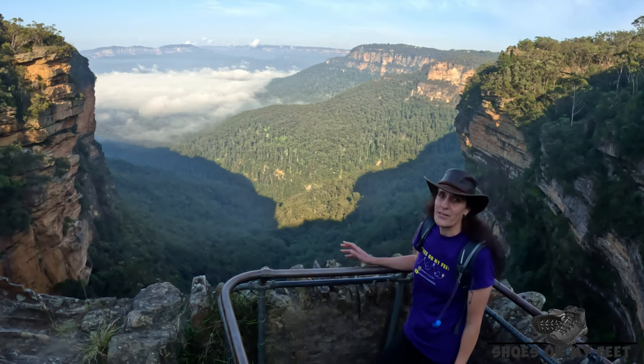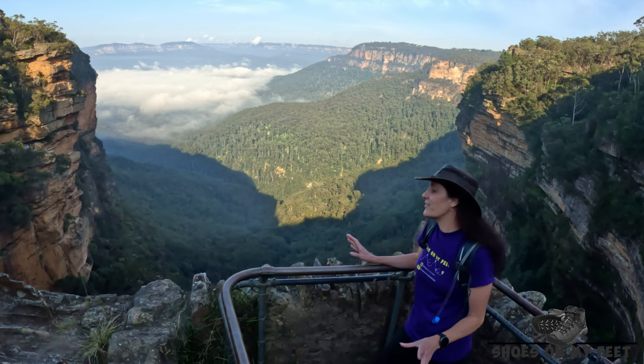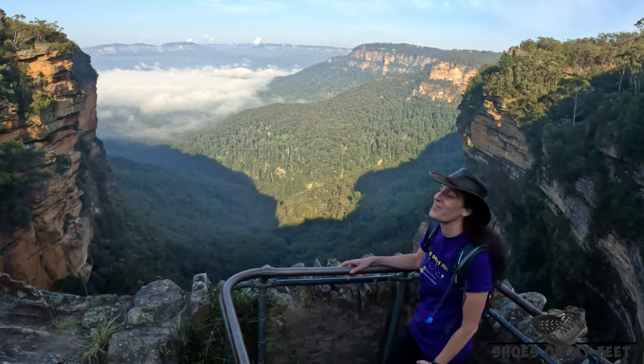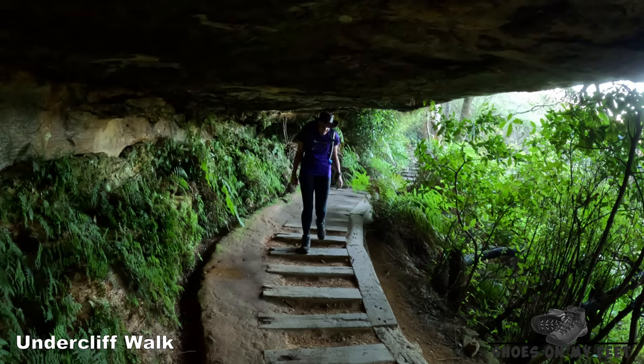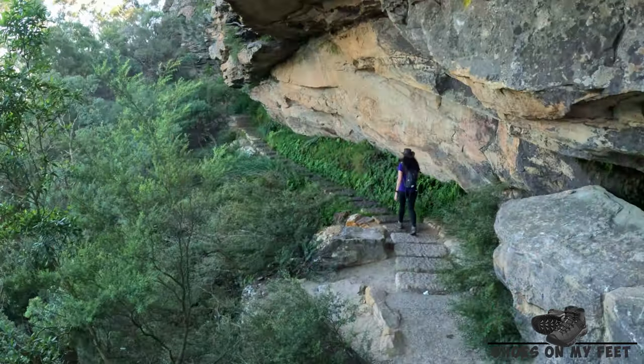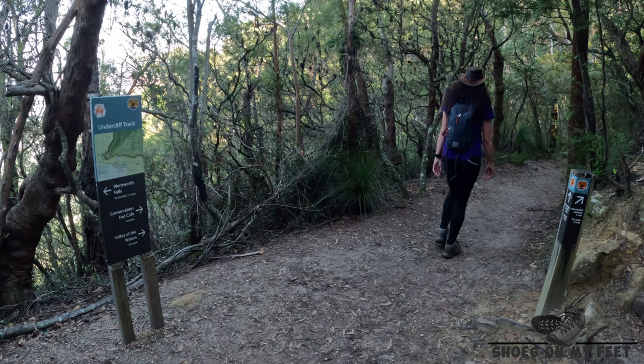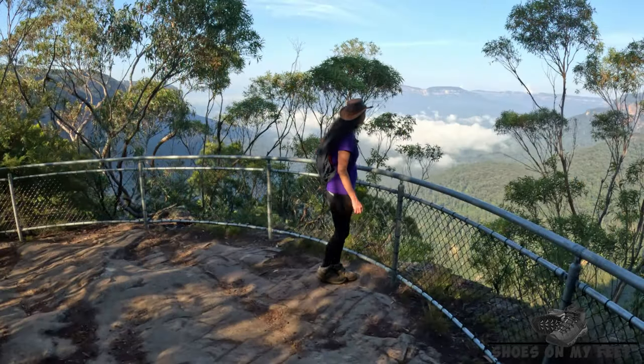All along the Grand Clifftop Walk there are some beautiful vantage points. The Grand Clifftop Walk is a joint project between NSW National Parks and Blue Mountain City Council.